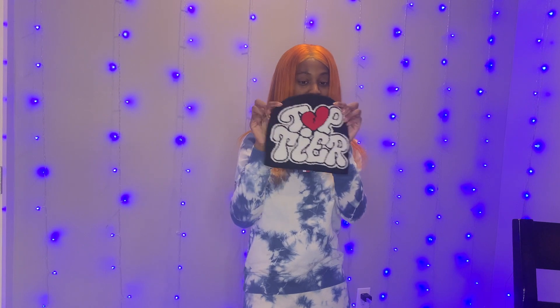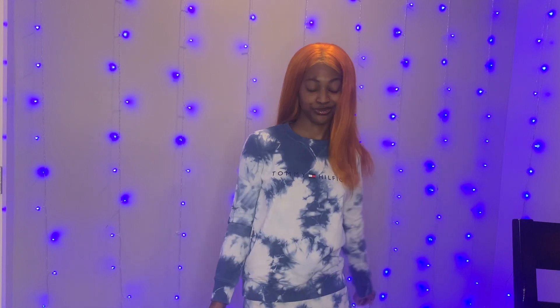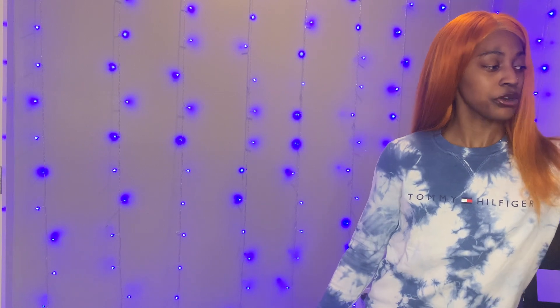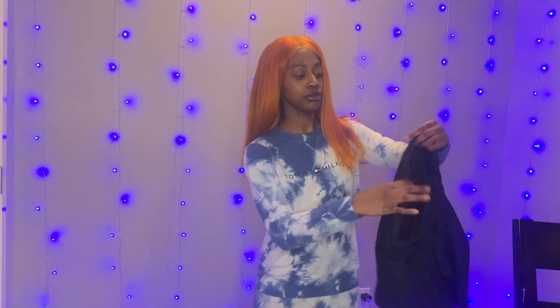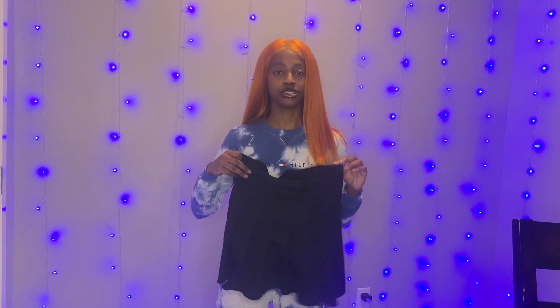This hat is so cute — I love it, it says 'Top Tier,' which is what I am. I got that to go with the shirt. I didn't get any bottoms with it because I already had some at home.